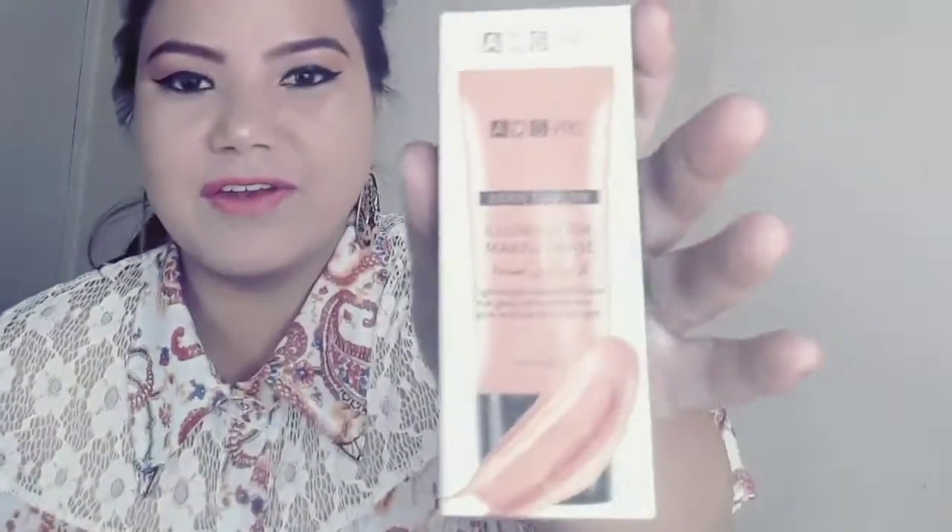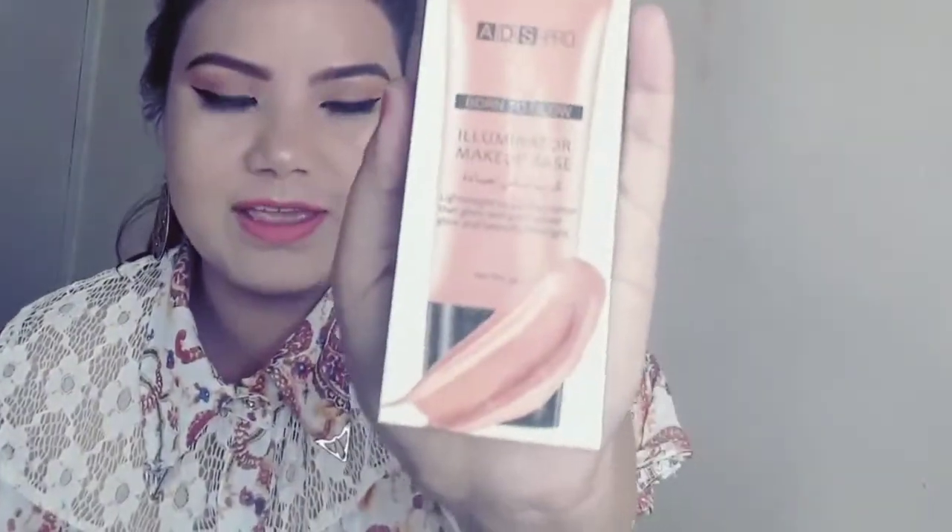The third one is this ADS Pro Illuminator Makeup Base. It's a foundation or BB cream kind of product. It has a lot of shimmer — so when you're going for a night party and want that glow, this is definitely a good buy. It's also well under 300 rupees. This is actually a base you apply before your makeup — an illuminating base.